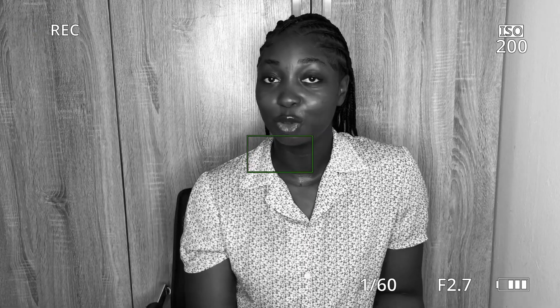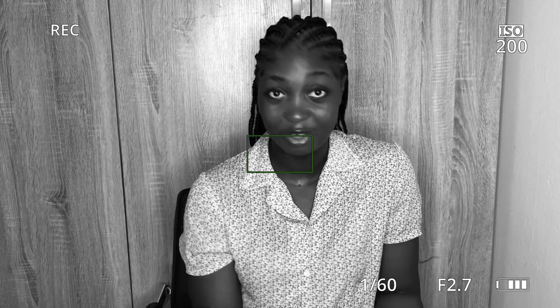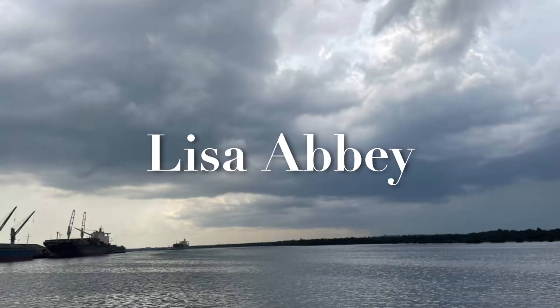Don't buy this textbook — you don't need it. In fact, it's useless. Hi, welcome back to my YouTube channel. My name is Lisa and I am a fifth-year medical student here in Nigeria. Today's video is about medical textbooks that you don't need to buy to save your money, and of course I'll talk about the ones you actually need to buy. If that's what you're interested in, keep watching.